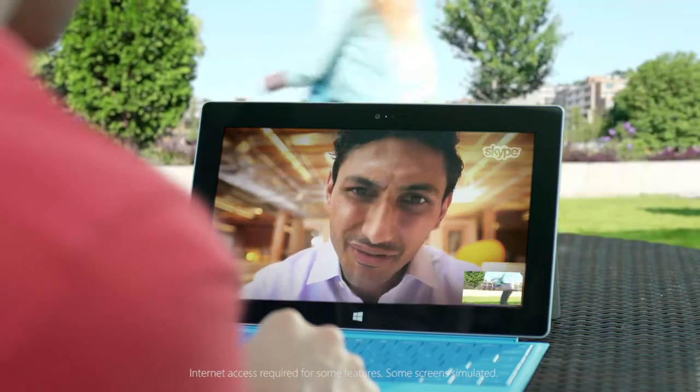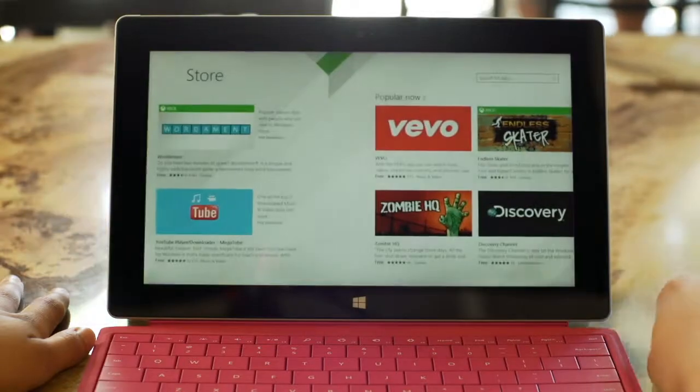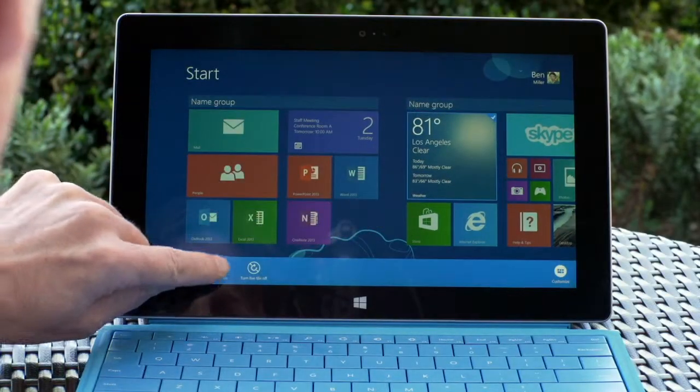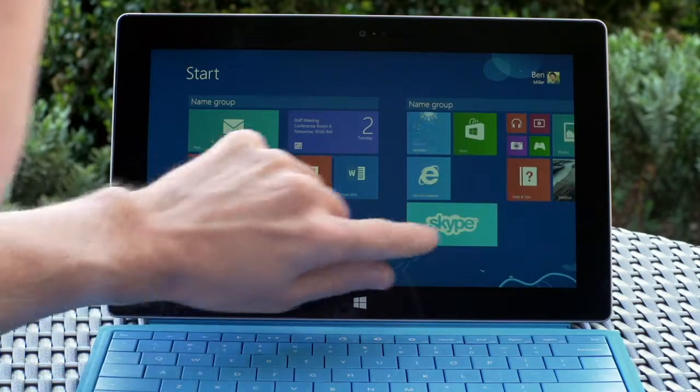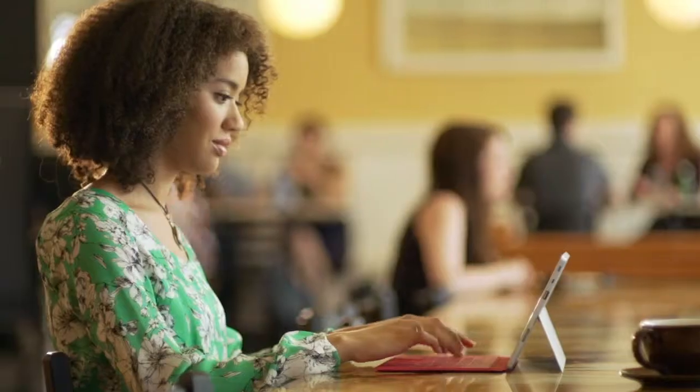Make Surface 2 yours. Put your personal touch on the start screen with apps from the Windows Store. And the new tile sizes allow you even more control over the content that matters most. Go ahead, explore.